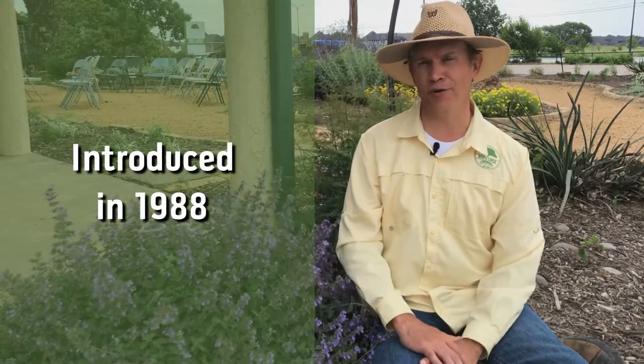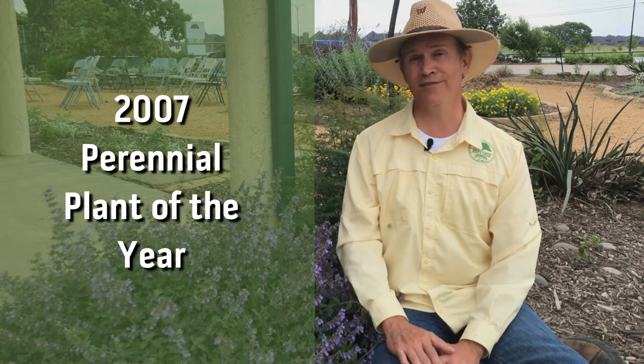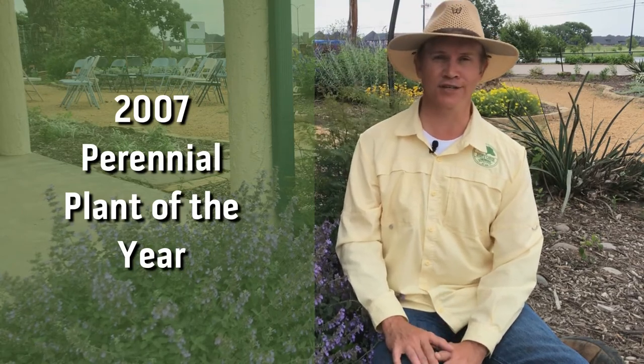Walker's Low was introduced in Europe in the late 1980s and quickly gained in popularity. In 2007, it was named Perennial Plant of the Year by the Perennial Plant Association. It's been a staple of our perennial selection for years because it just works.